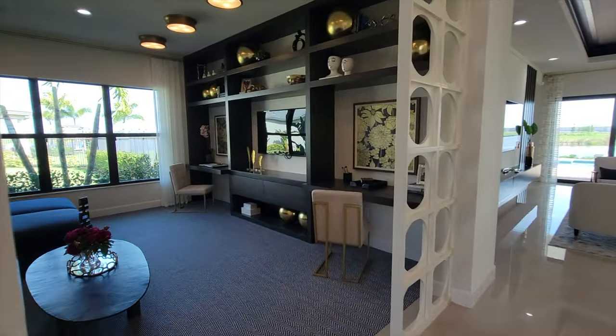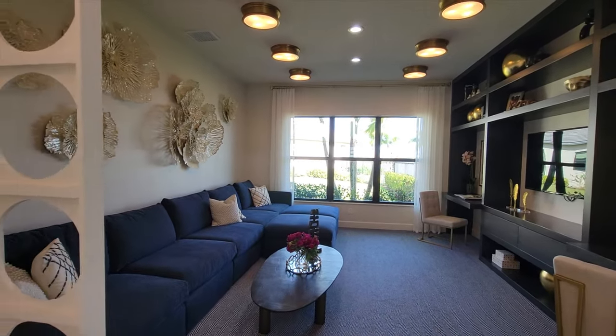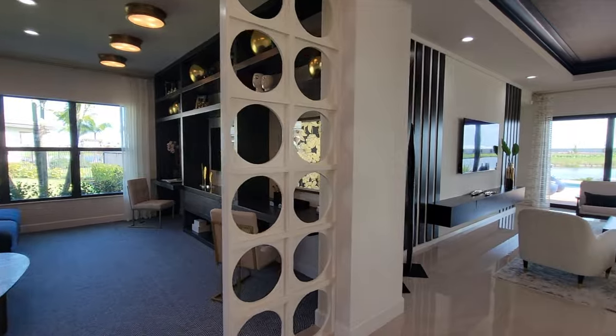Over to the left is a really cool flex space. They have a couple of chairs for sitting at an office, a couch if you want to watch TV — definitely a multi-use space. You can even fit a pool table in there if you wanted to.